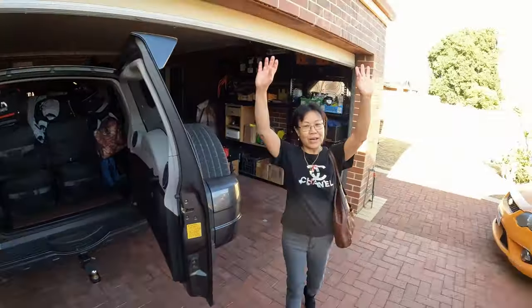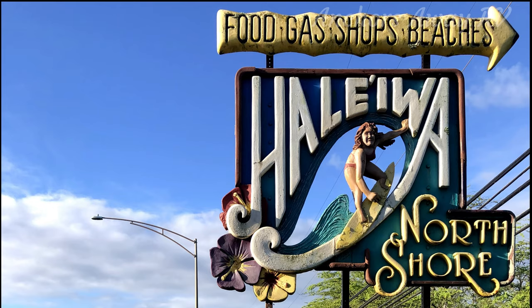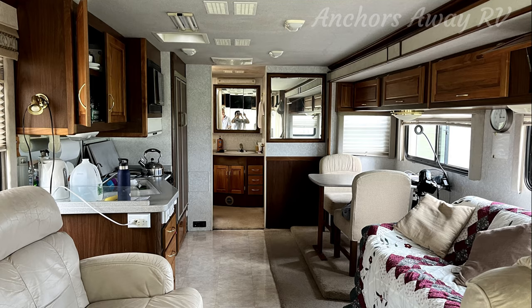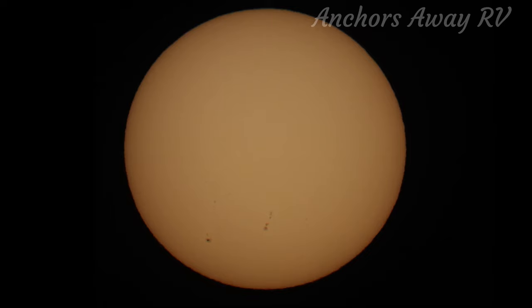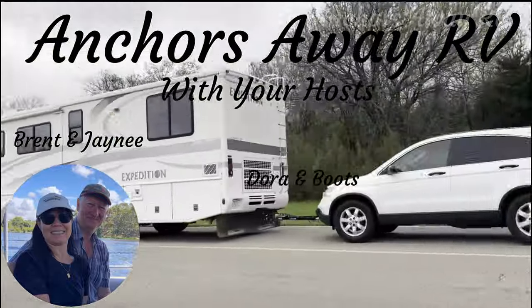Hey guys, we're at Poverty Point RV Park for a quick review. There are about 50 odd RV spots here, they've all got power, water, and sewage. It's not a cheap park — it's about $35 a night — but it's in one of the heritage areas we wanted to visit, which is Poverty Point. We've got another video about that which I'll stick a link to somewhere.